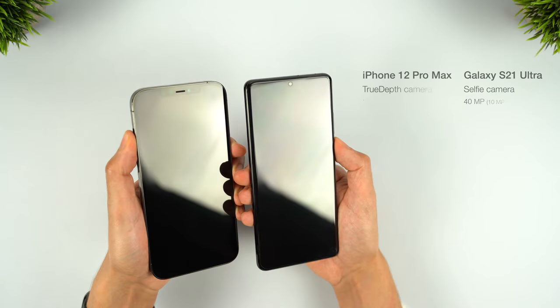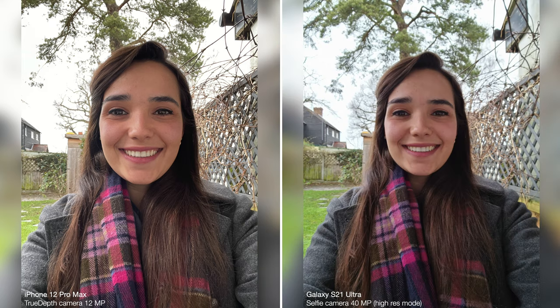The Ultra really pulls ahead with the selfie camera, which out-specs the iPhone with its 40 megapixel sensor, although its default mode actually produces lower-res images than the Pro Max. Looking at the results, the Ultra's selfies are better in almost every way — much sharper, with more accurate colours and a realistic white balance, and interestingly, better HDR as well. The iPhone has a warmer tone, which normally flatters skin tones, but it's not as true to life as we see with the Ultra. The Ultra also has the high-res 40 megapixel mode, but this mode is slower and doesn't give noticeable benefits unless you crop in really close, and some aspects like dynamic range are worse than the standard mode.